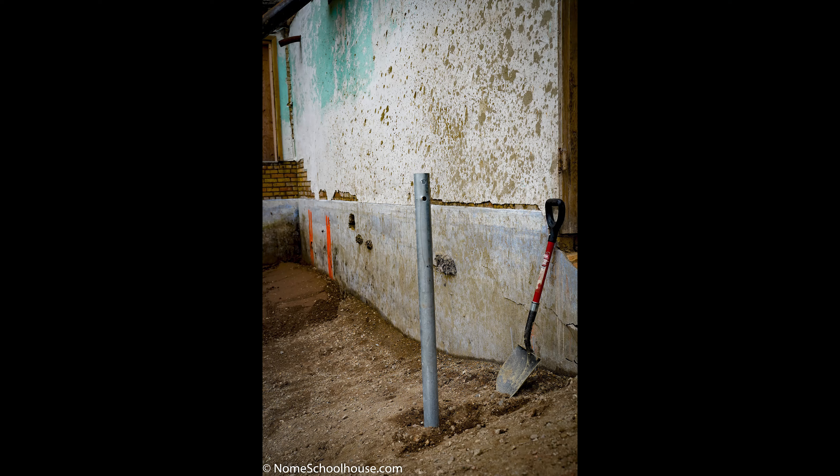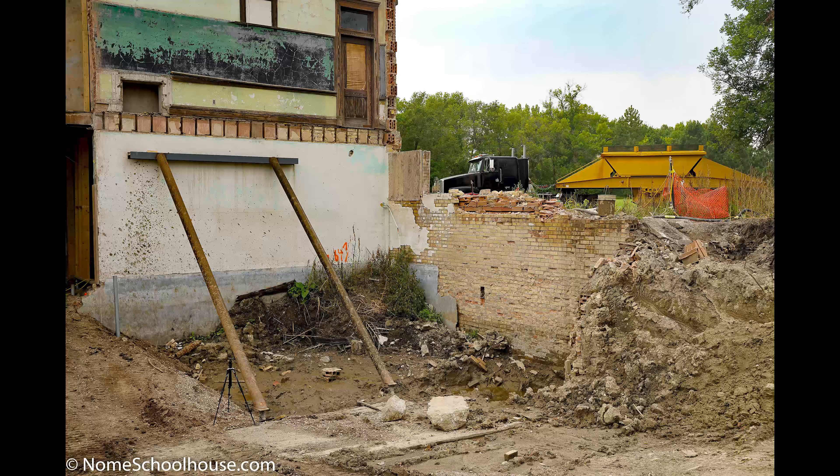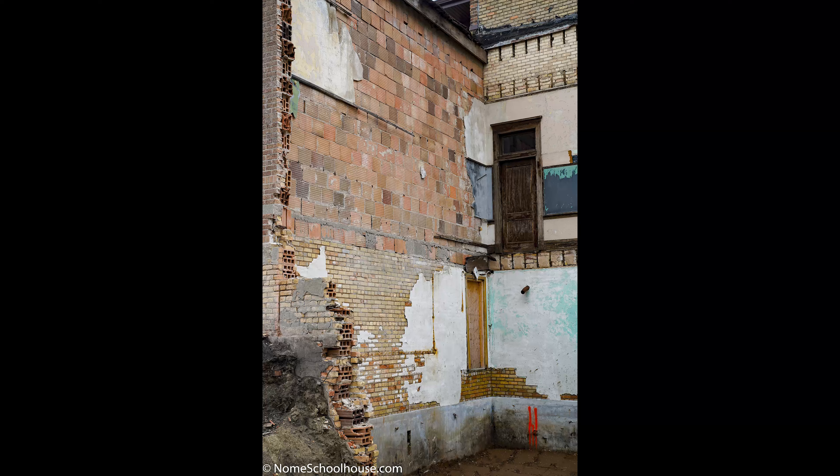They're going to start here on the north wall and work to the east, then go to the south and come back to the west. We'll do some drone video once they get the footings in so you can get a grasp of the size of the new addition.